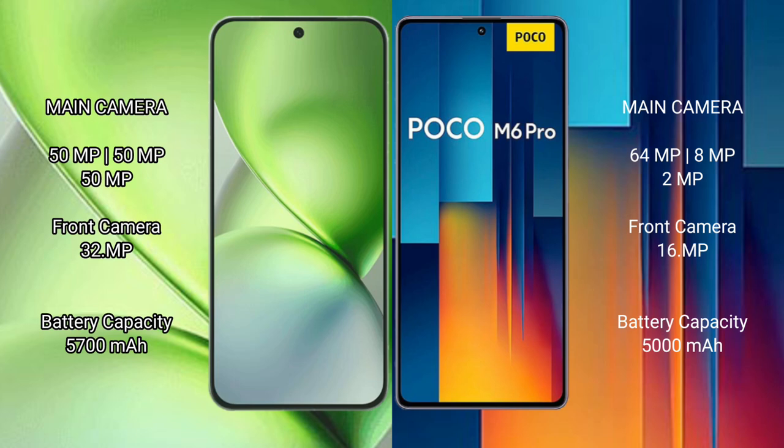Vivo X200 Pro Mini features a rear triple camera setup with 50MP, 50MP, and 50MP sensors, plus a 32MP front camera.